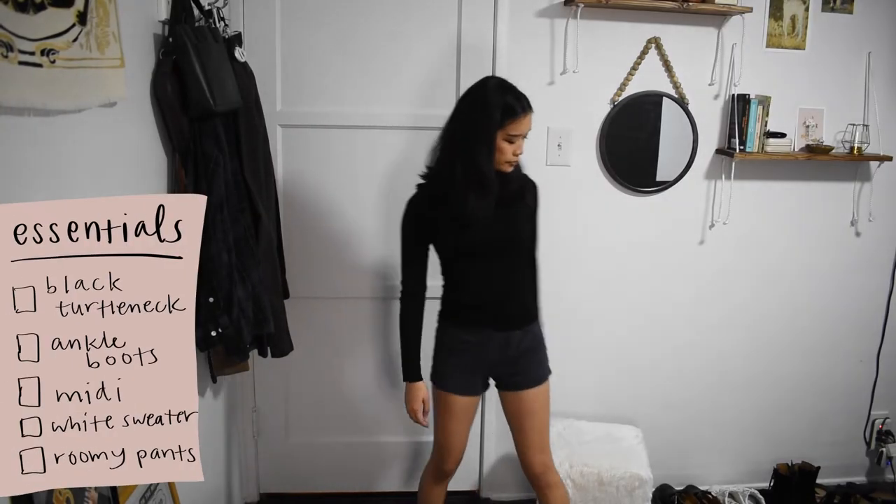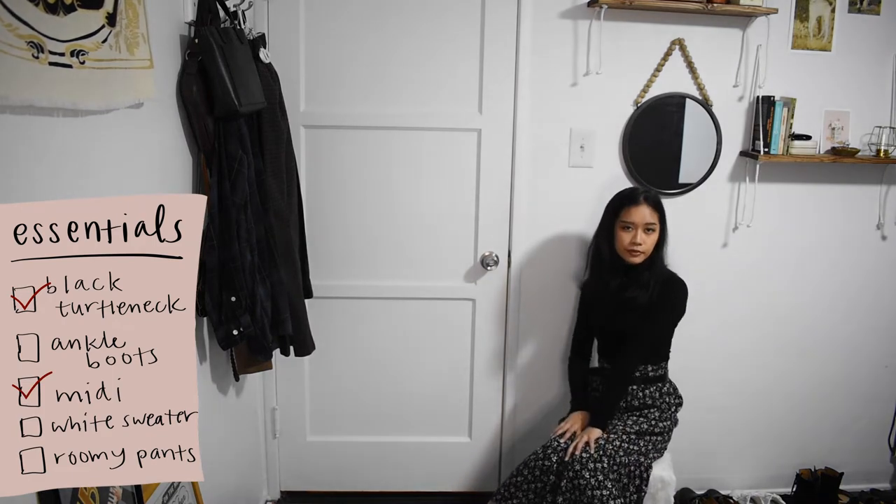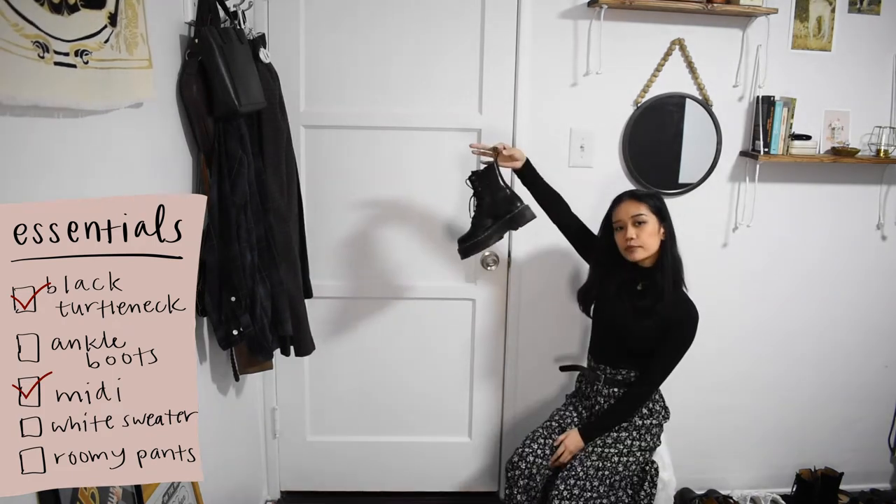For this look, I'm pairing a black turtleneck with this black floral midi skirt and a belt over the skirt. Previously I've worn this look with my block-heeled lace-up boots, but I wanted to edge it up a little, so instead I'm wearing these platform combat boots — because apparently, spicing things up for me just means slapping on some combat boots or wearing lingerie as a top.